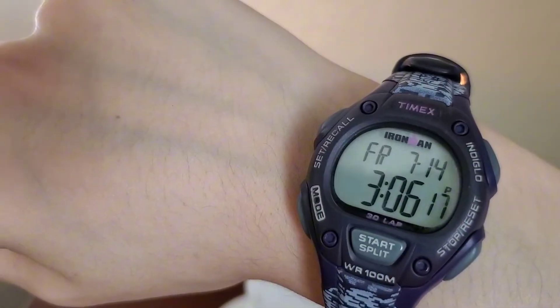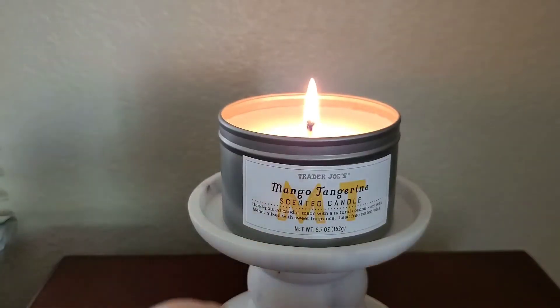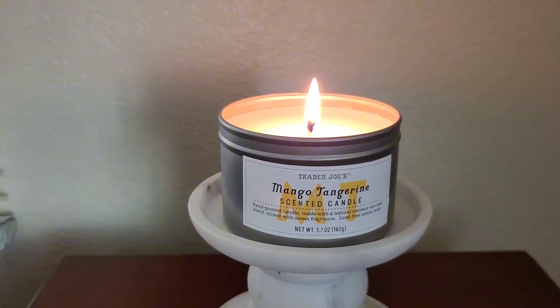This is a seasonal product, so it's only out at Trader Joe's around the summertime. Sometimes these candles have batch numbers listed but this one does not — it just has the SKU number which reads 56879.